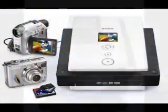Secondly, you can take all of those digital photos that you may have, hook up your camera directly to the DVD Direct, and create a slideshow and then burn it onto a DVD.